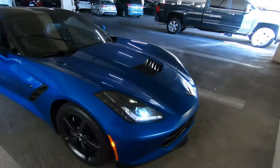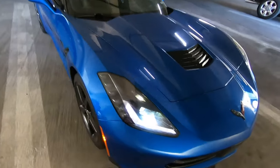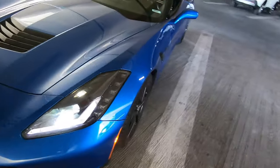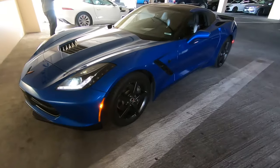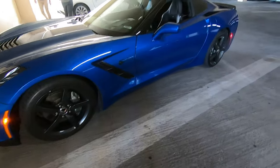Hey guys, we're here in Vegas again, chilling here, and dang! So we got the 2015 3LT Stingray Corvette — this is our ride for the day.